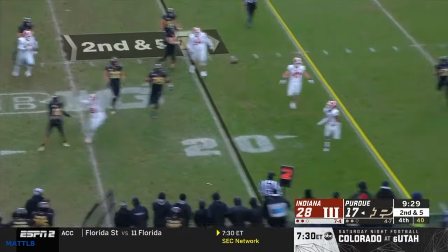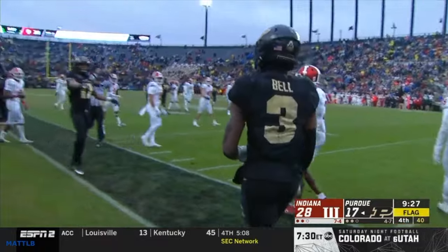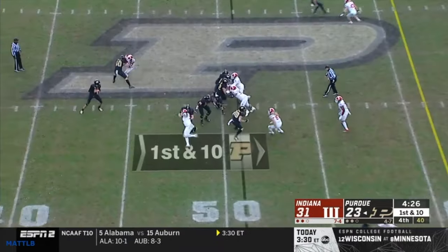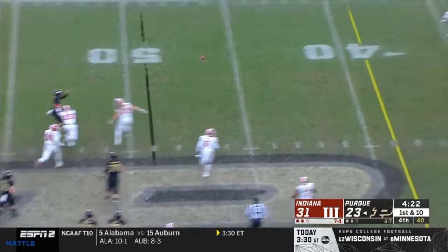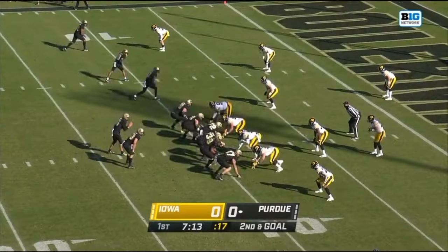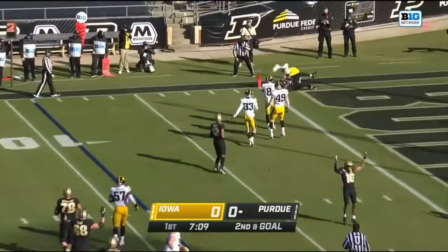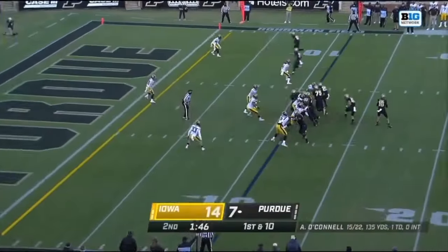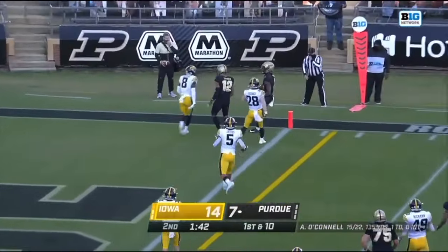O'Connell the walk-on throws downfield — flags down. Bell did come up with it and he now has 84 receptions, tops in the Big Ten. Play action — O'Connell in trouble, throws complete to the right and a first down. On second and goal, into the end zone a sliding catch is made — a touchdown for David Bell.